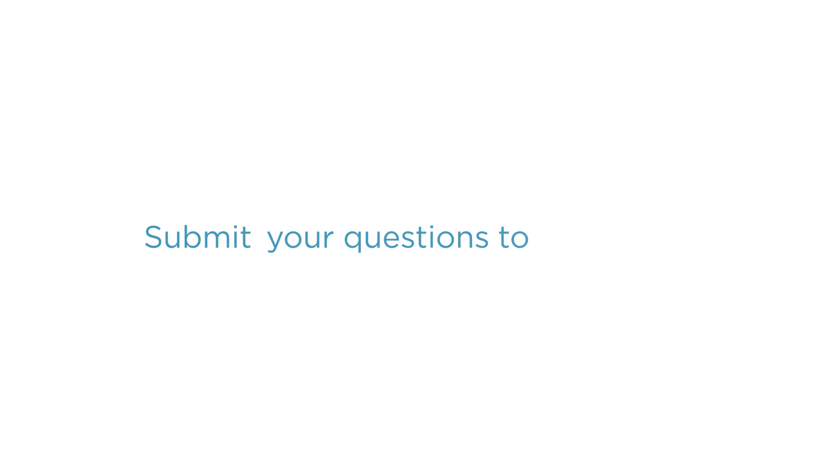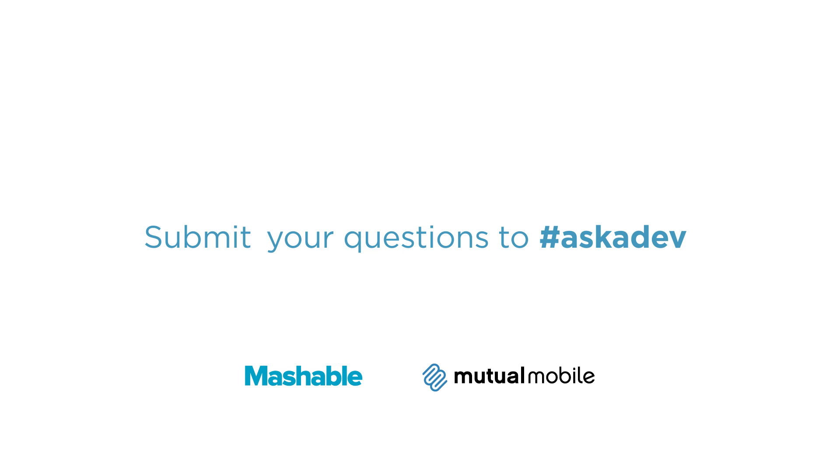That's all for this week's Ask a Developer. Tweet your questions to hashtag askadev or leave a question in the comments.